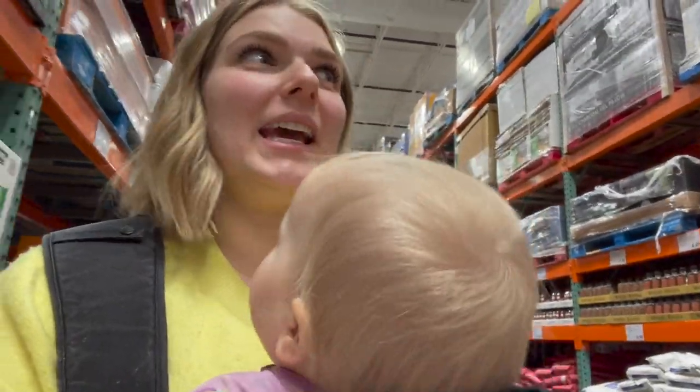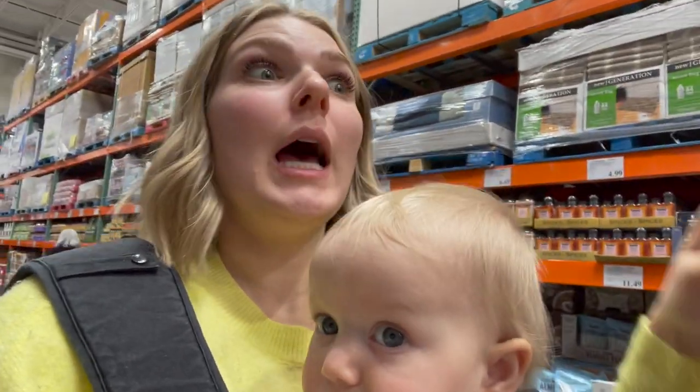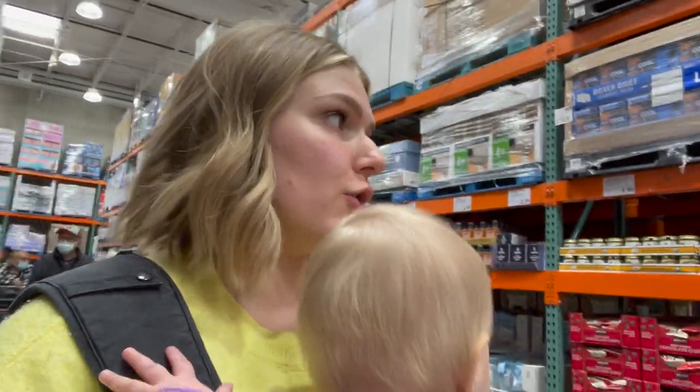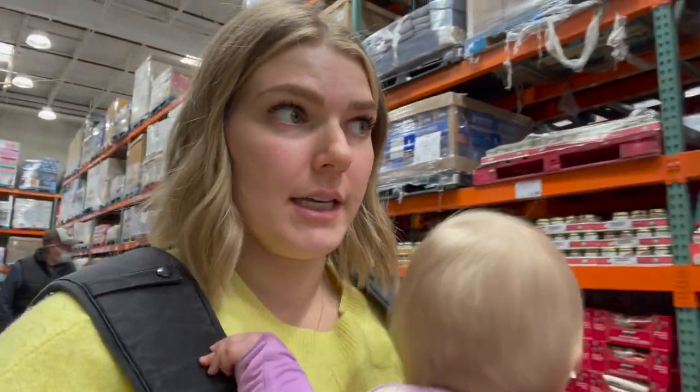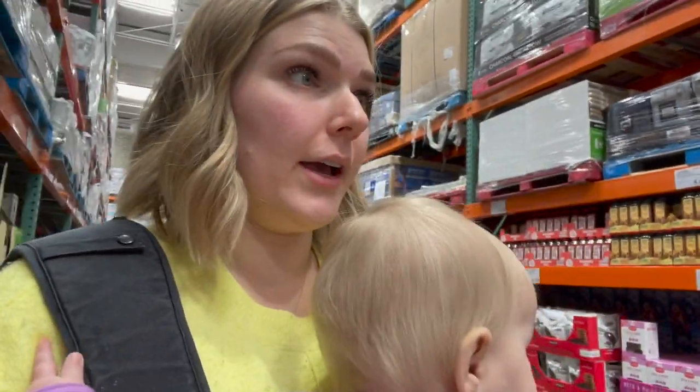I'm so sad — I told you guys about the beef-free pitas I saw here, and so many of you said you loved them for mini pizzas. Well, I got here and they're gone this time. It just goes to show you: if you're even curious about anything from Costco, just grab it when you see it. You never know when it's going to go away.